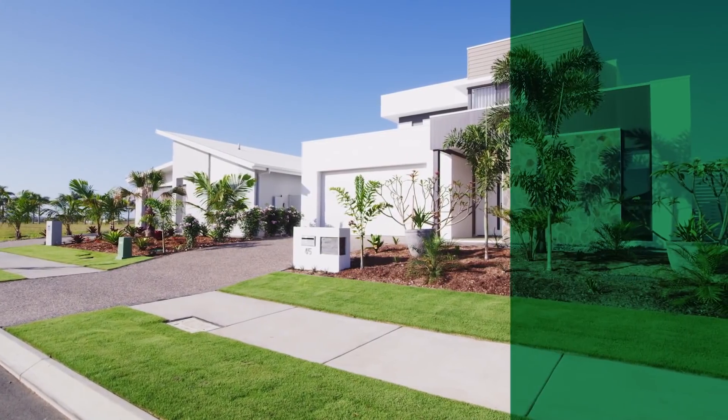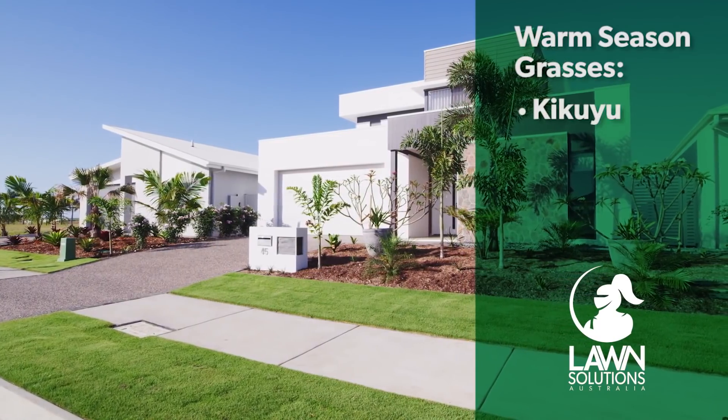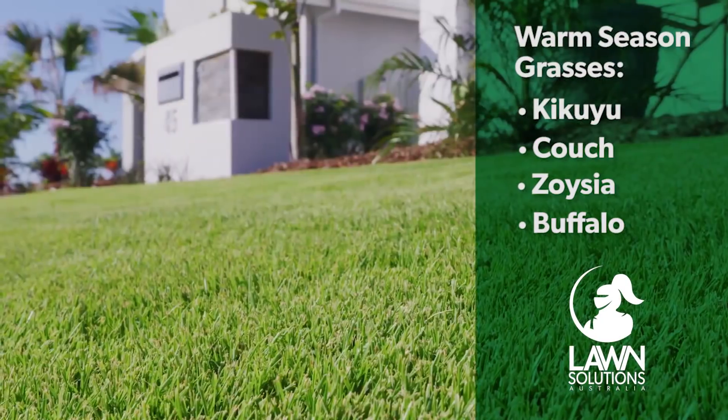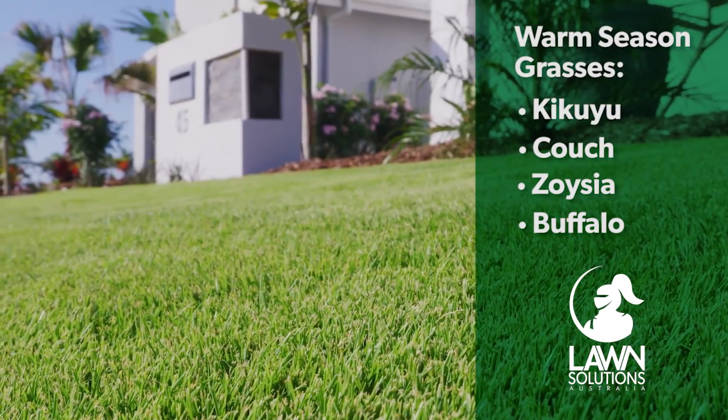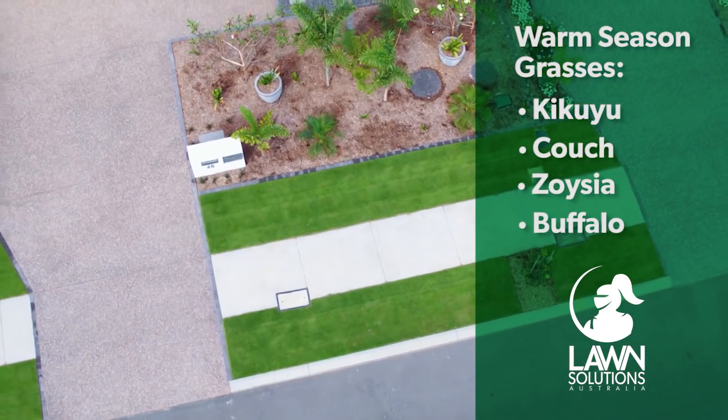Most Australian lawns are what are known as warm season grasses — for example, kikuyu, couch, zoysia and soft-leaf buffalo. As the name warm season suggests, these grasses grow in the warmer months and during the cooler months they can go semi-dormant, slowing down and discolouring over winter.